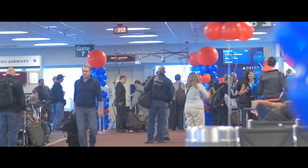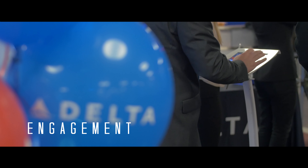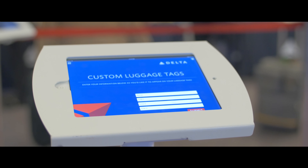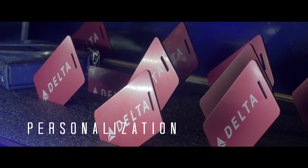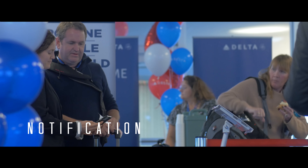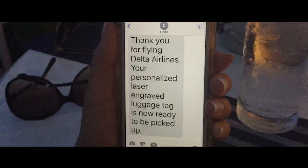Our on-site personalization consists of three components. The first component is engagement — we capture requests from the attendees on branded tablets or directly from their cell phone. The next component is the personalization of the giveaway. The last component is called notification: once the giveaway is completed, the attendee receives a branded text message alerting them to pick up their giveaway.